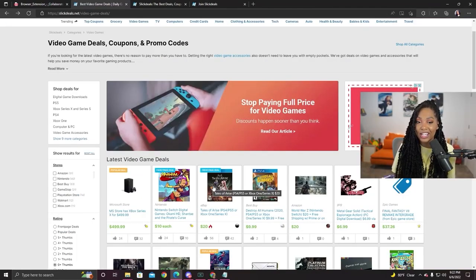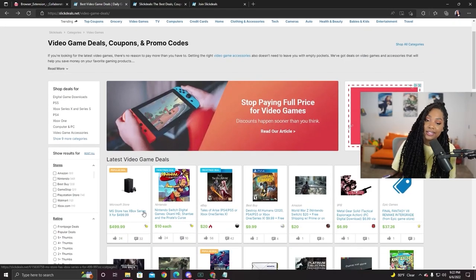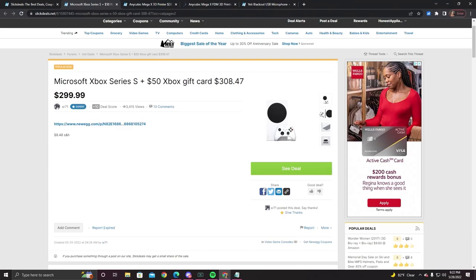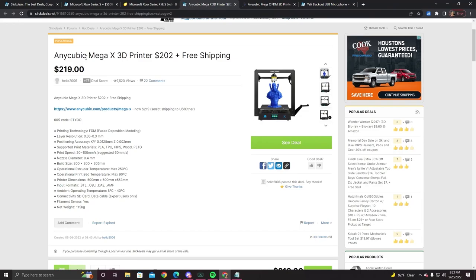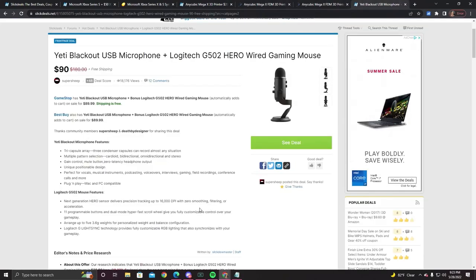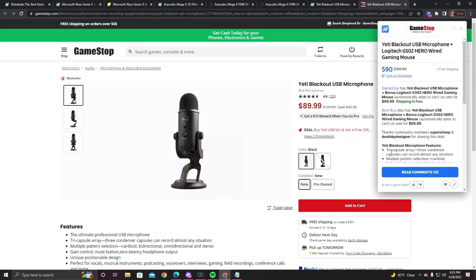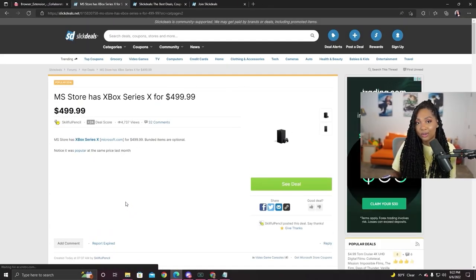One of my favorite sections on the Slick Deals webpage is the video game section. Whether you're looking for a new game to play or a new console to play on, Slick Deals has tons of awesome deals. Some of the deals that I really liked was this Microsoft Series X with a $50 gift card. The next item was the Anycubic Mega X 3D printer for $202. The next was the Yeti Blackout USB microphone with the Logitech G502 Hero Wired Gaming Mouse — you're getting half off on this, which is really awesome. It'll take you directly to the GameStop website where you'll see the browser extension in the corner of the screen, and it'll let you know that you are getting the absolute best price for this item. So make sure you guys use the link in the description below to download the Slick Deals browser extension.